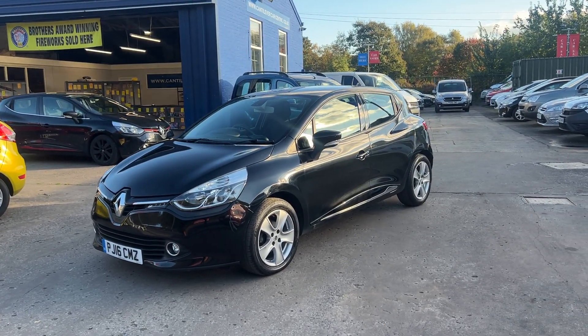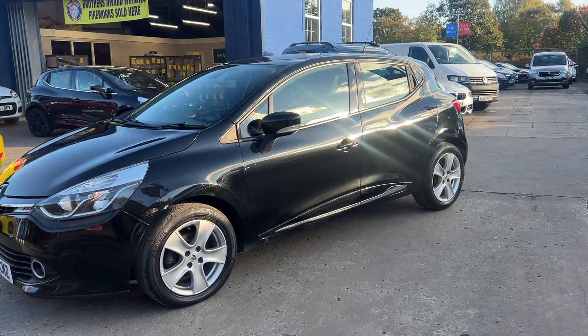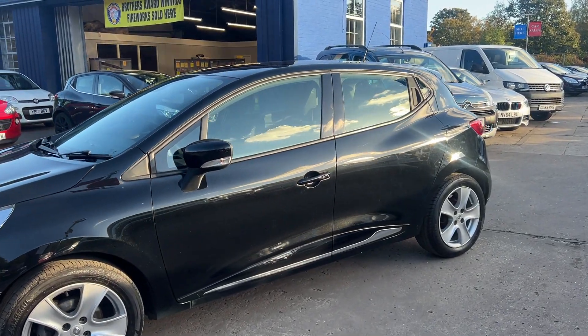Welcome to Cantilever Car Centre. Here today I have a Renault Clio Dynamique NAV, registered 2016 on a 16 plate.